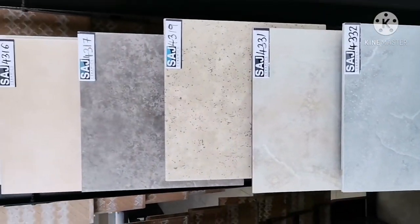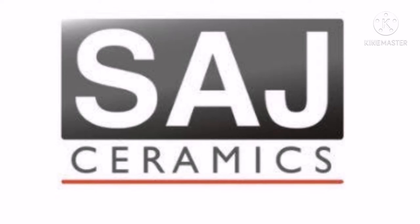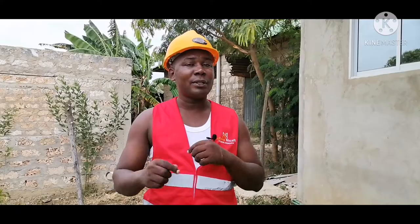So, when I'm doing tile sourcing, I highly prefer to source tiles from Sage Ceramics or Ideal Ceramics. The reason why — tiles from Sage and Ideal, they are from Egypt. You know, tiles from Egypt, they are sturdier and stronger as compared to Kenyan tiles.